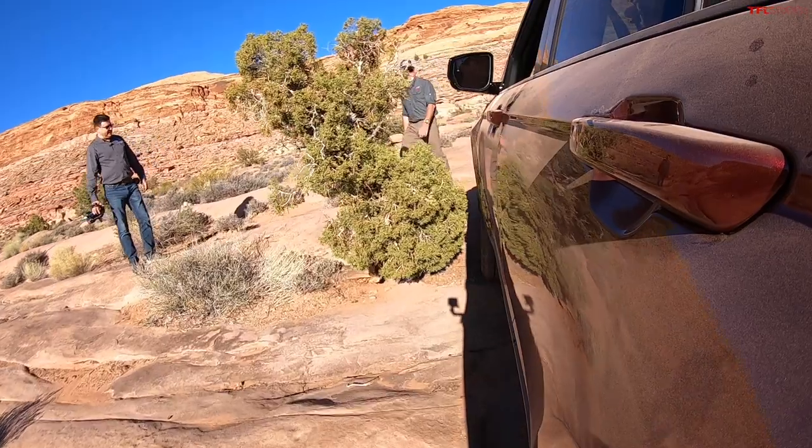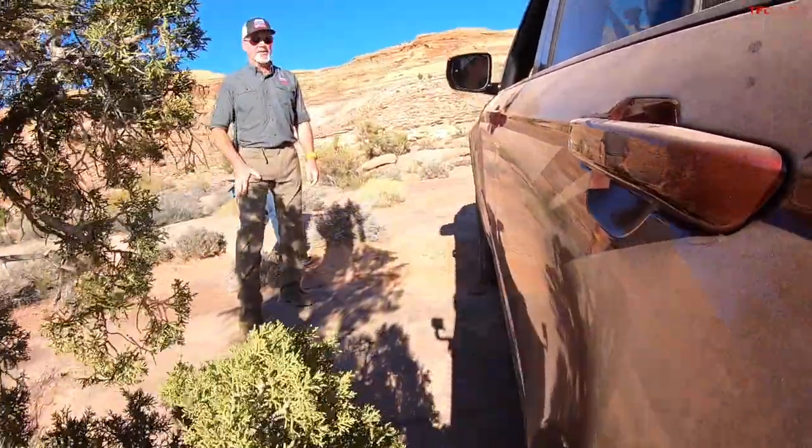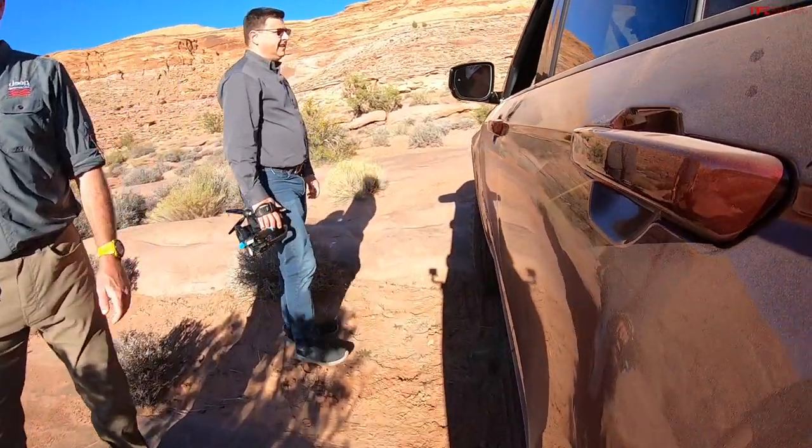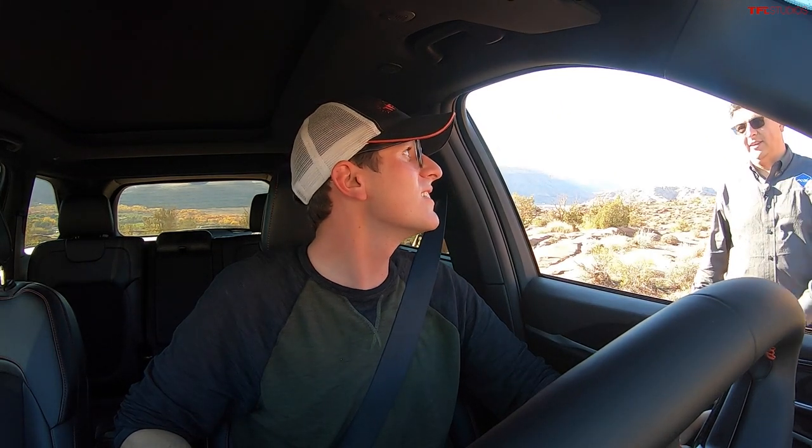There are two versions of the Jeep Grand Cherokee: the L, which is the three-row, and the standard two-row, which is what we're in today. This is the one you want for off-roading — if you want the Trail Hawk model, you have to get the two-row; there's no Trail Hawk in the three-row. Jokingly, the two-row has been called the 'L-free' version. And of course there's the Wagoneer and Grand Wagoneer — but that's a story for another day.